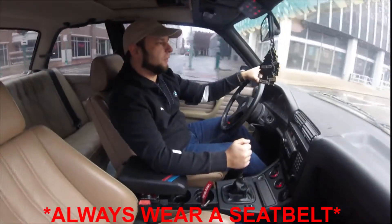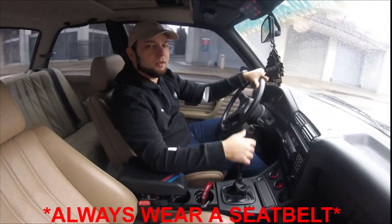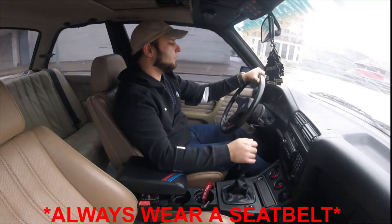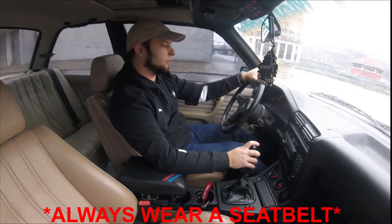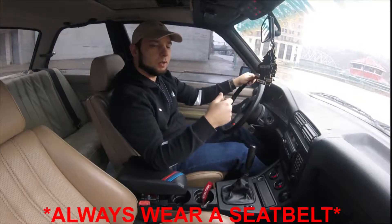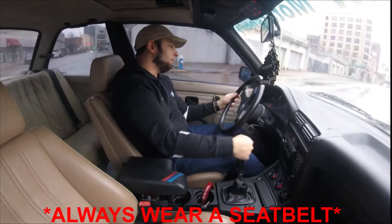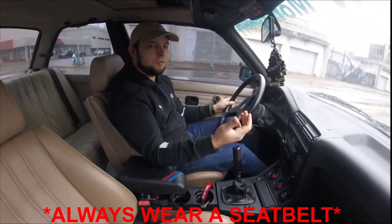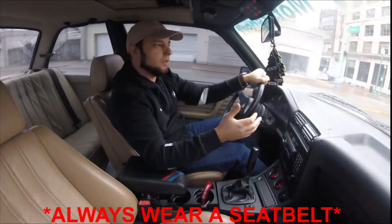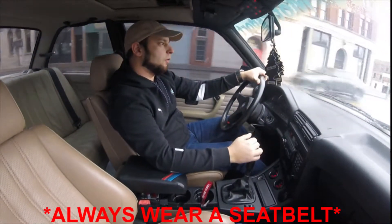I wanted to start this video downtown and show you some stop-and-go driving — how it idles, how it takes off. Here we are at a stoplight and it's running at stock RPMs, smooth idle, not choppy, not running rich. Taking off from the stoplight, it doesn't start building boost until 3,500 RPMs, so under normal driving conditions you really can't tell it's boosted.